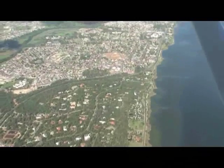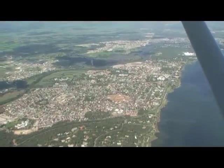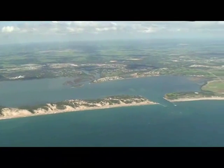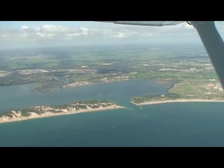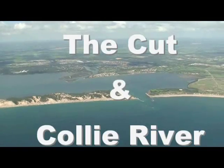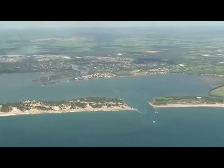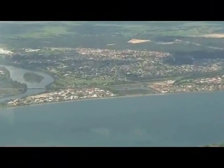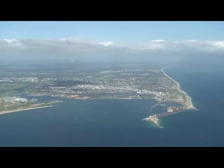Directly below us is the bush blocks of Leschenault, and now we're turning south and flying out over the Indian Ocean. We can see the peninsula and the Cut and the Collie River in the distance. Behind the Cut you'll see Victoria Bay and Eaton, with the Collie River just to the north of it.